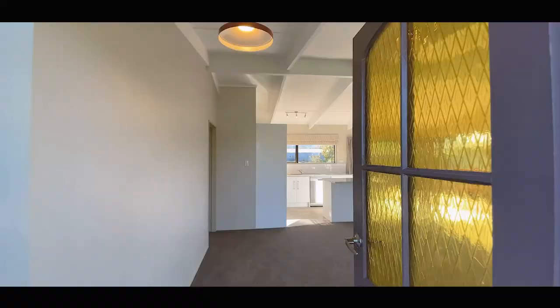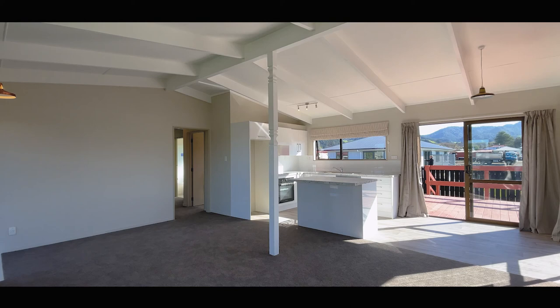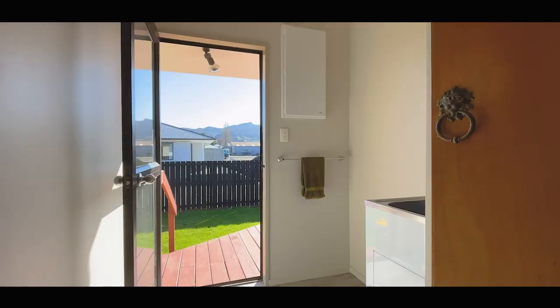The vaulted ceilings add a wonderful sense of openness, and this clever use of space is right in the heart of the home. Quality carpet and underlay have been installed throughout, creating a lovely sense of snug freshness.